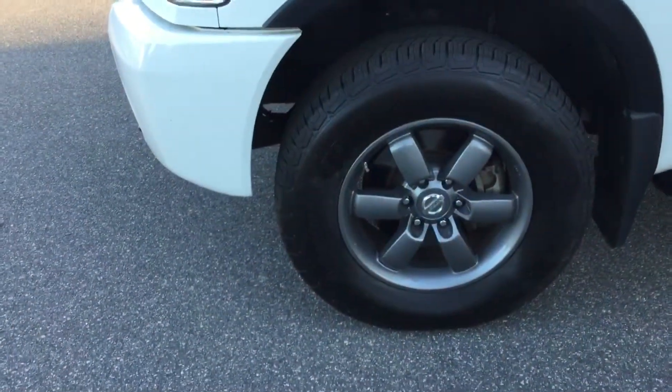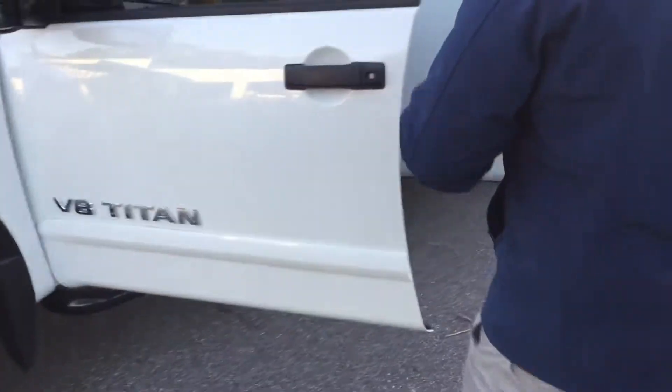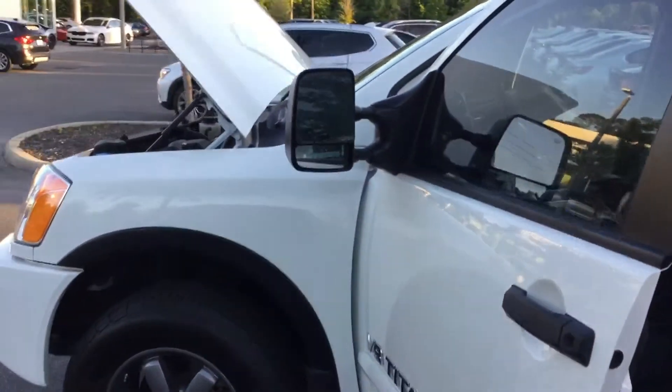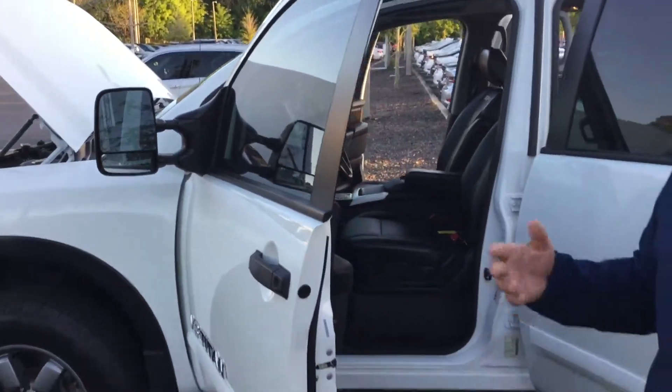So you'll want to replace them probably by another 20,000 miles, depending on how you drive. You got defrosted mirrors. So during those cold winter nights that we have here in Florida, it's going to be able to defrost for you when you have the heater on inside the cab.